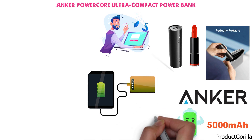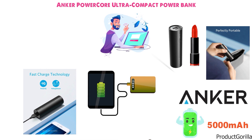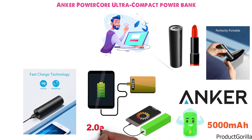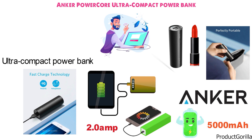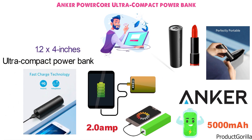Along with this, you get their exclusive technology and PowerIQ to ensure that you will get the fastest possible charge for your devices up to 2 amps. The ultra-compact power bank measures an astonishing 1.2 by 4 inches and will be able to fit in any pocket, purse, or bag.